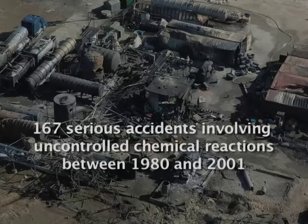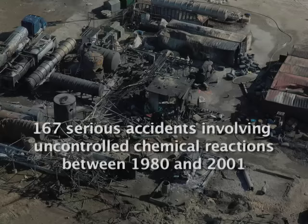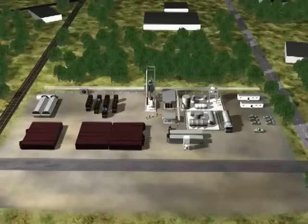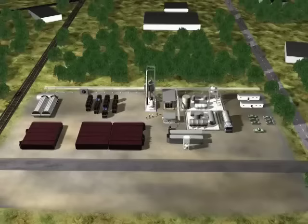In 2002, the CSB completed a study on reactive chemical hazards. The study identified 167 serious accidents involving uncontrolled chemical reactions between 1980 and 2001, causing 108 deaths and hundreds of millions of dollars in property damage. When mixing chemicals that have an exothermic reaction, you need to be aware of the amount of energy that could be released to prevent vessels from bursting.